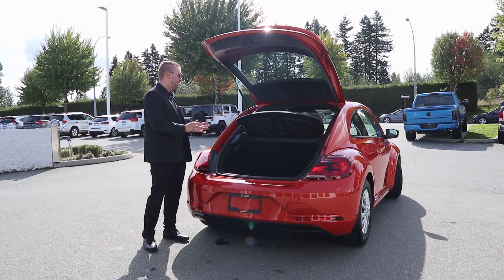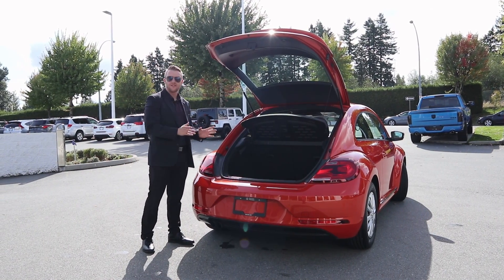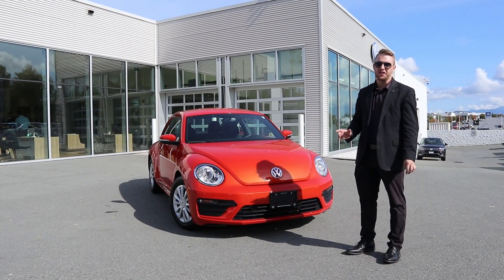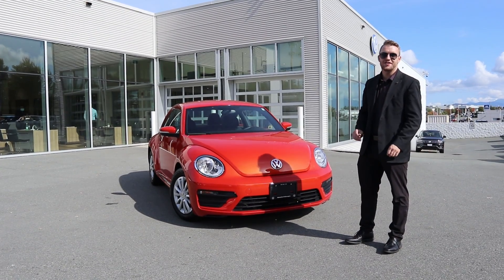So even though you only have the two doors on this model, there is still a significant amount of cargo space. Thanks for taking the time to watch that video. If this vehicle or any of our other premium pre-owned inventory happens to pique your interest, you're welcome to give me a call. My number is 604-768-6106.